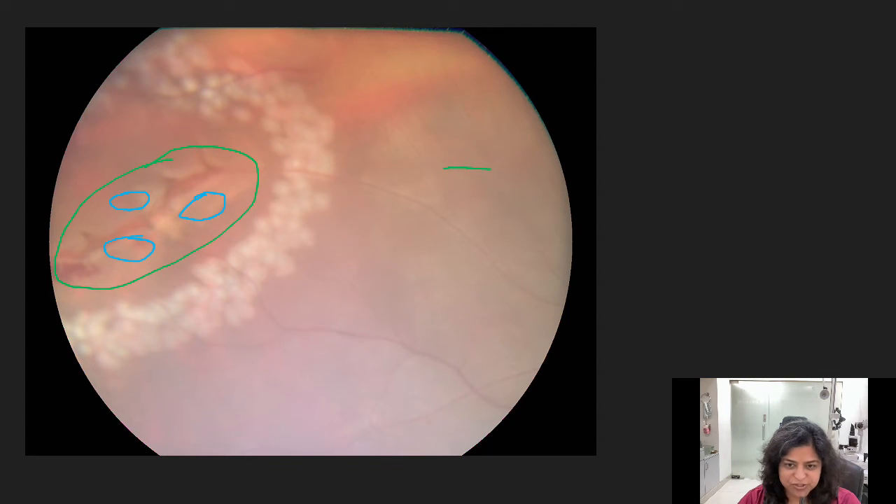If you allow this to be as it is and not treat it on time, this will become a retinal detachment. Fluid will get under the entire retina, lifting the retina, detaching the retina, and that will require a surgery.